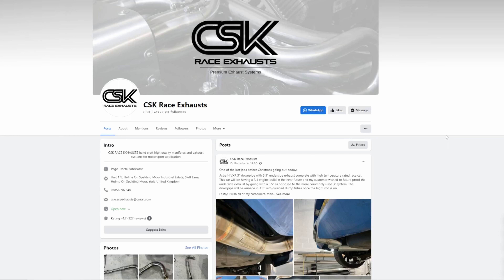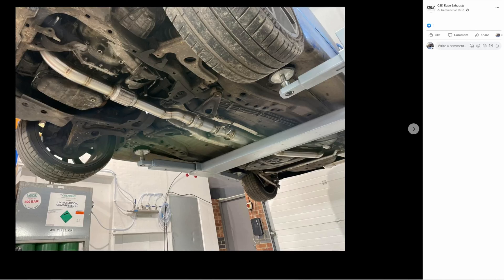I went to CSK Race Exhausts, who were recommended to me by GR Performance who are going to be mapping the car in the new year. I asked for a three and a half inch exhaust system from the turbo back with two silencers and a race cat. I've got a three inch downpipe because the outlet from the turbo is only three inch anyway, so there's no point going bigger there. It goes into a flexi and cones up to three and a half inch where it's V-banded onto the rest of the exhaust, so that downpipe can be removed and replaced with a three and a half inch one when a big turbo is fitted.